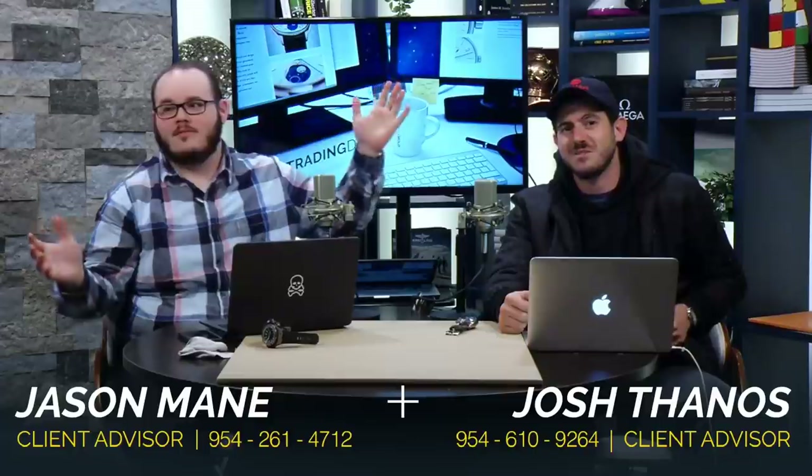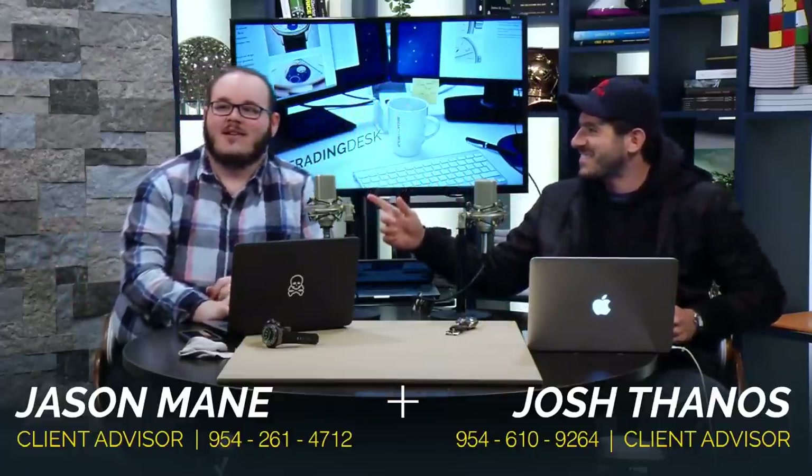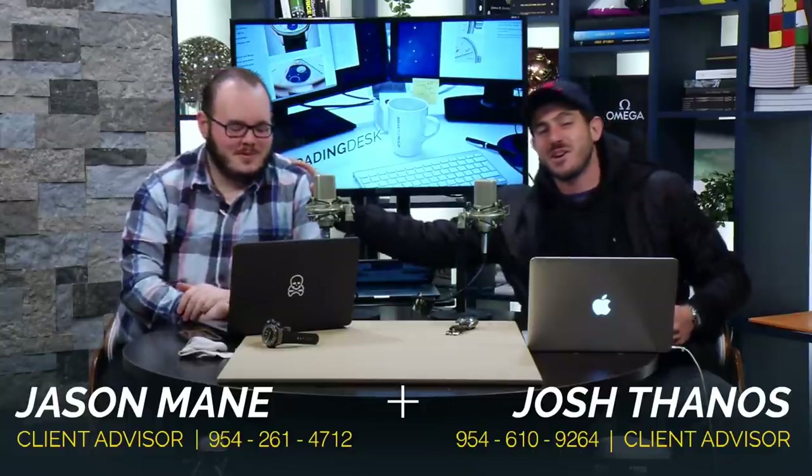Hello and welcome. Hi friends, it's good to see you again. Welcome to another episode of The Trading Desk with me, Joshua Thanos, and my good friend Jason Maine. What's going on, guys? Welcome back. It's Thursday — not quite Friday. I got to go to work tomorrow, but I'm always at work. Welcome back, thanks for logging in on another Thursday.